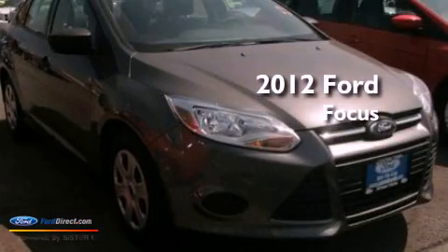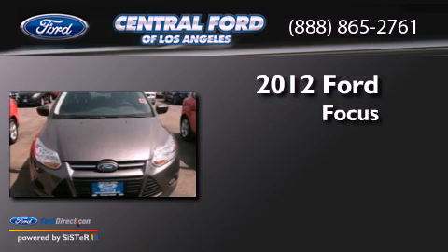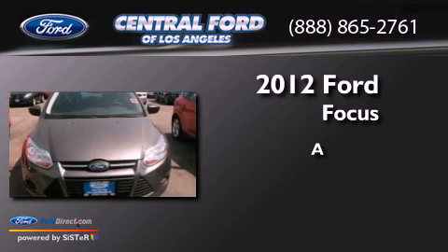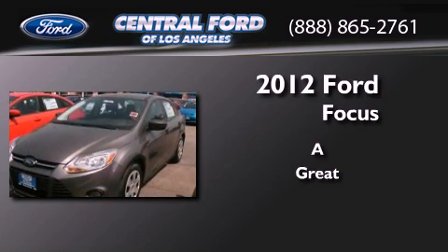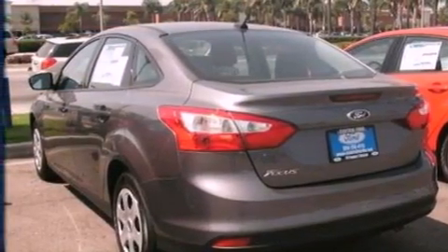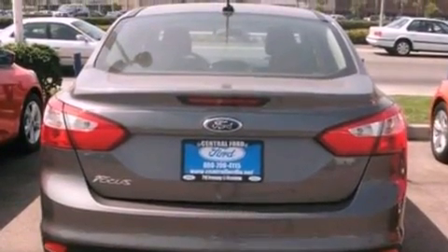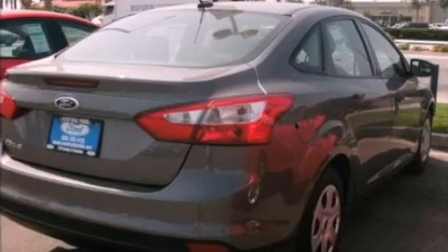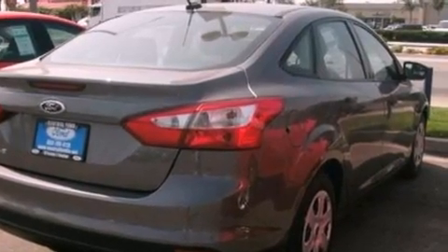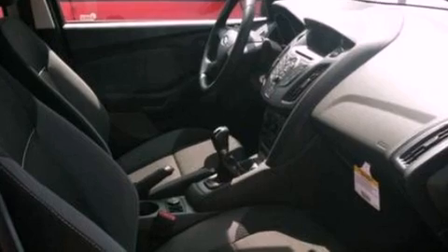This is a brand new 2012 Ford Focus. Features include a low tire pressure indicator, traction control and stability control systems, full power accessories, a CD player, a four-wheel independent suspension, a passenger side vanity mirror, privacy glass, an anti-lock braking system, air conditioning, and a multi-link rear suspension.